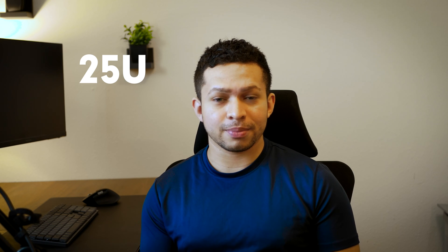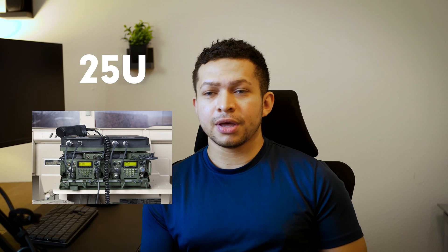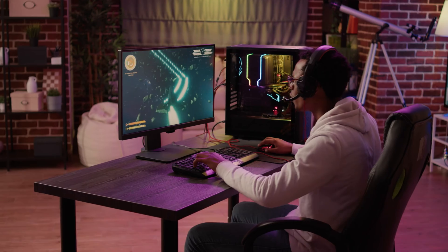My MOS in the Army is 25 Uniform. We mostly deal with radios, but we sometimes deal with computer-related things. The extent of my prior knowledge going into studying for the exam was that I had quite a bit of IT knowledge coming from a gaming background.